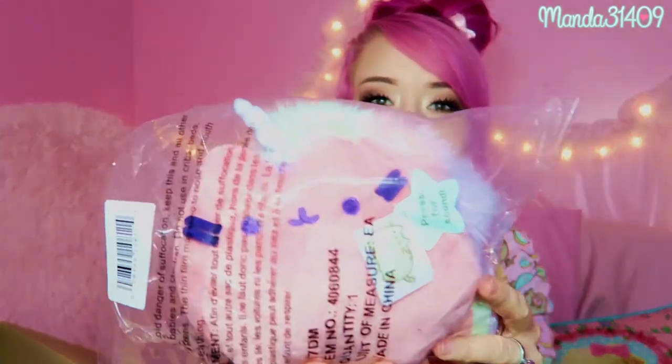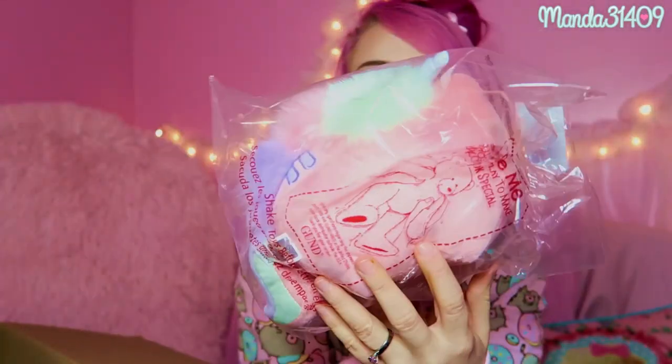I basically just told them I was a small in everything, assuming the fabric is somewhat stretchy, so let's dive in and see if I was right. They told me they were going to include a couple extra goodies, and right on top we have a little Pusheen unicorn plush that is pink and so cute.